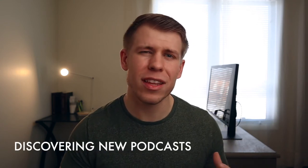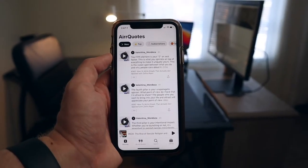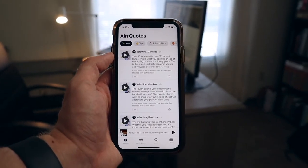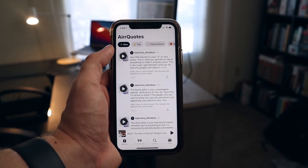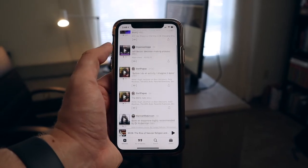The next area is discovering new podcasts, and I actually think this has been a bit of a weakness of Air. The discovery tab isn't that helpful — it just shows random Air quotes from other podcasts or ones you follow. It's too bad they don't have an algorithm that senses the podcasts you listen to and suggests similar ones in your field.